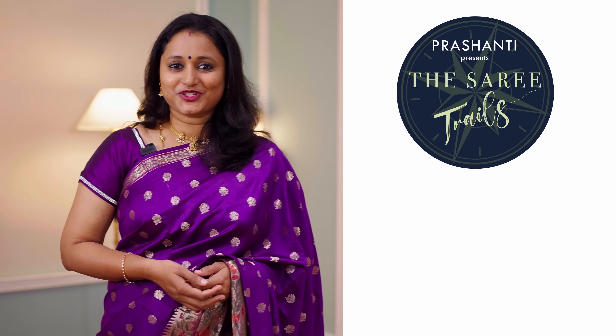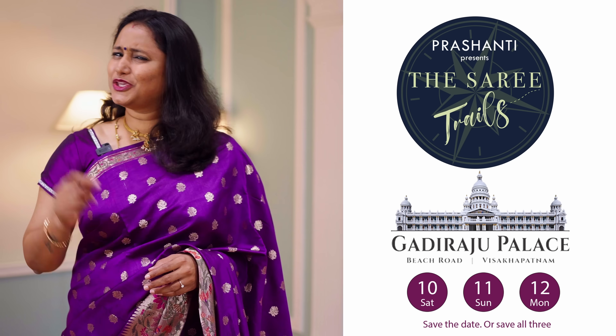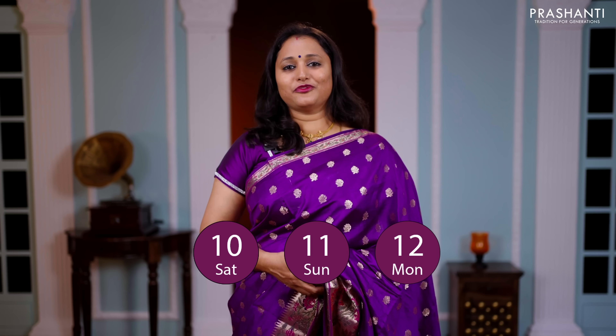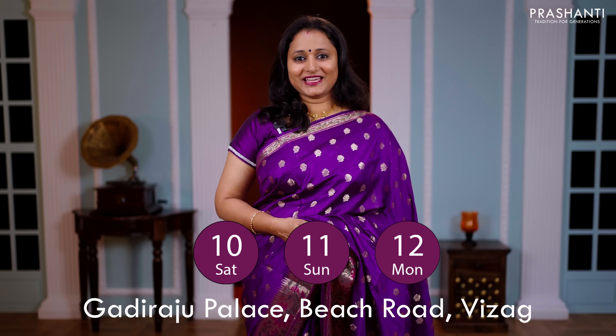Hello Vizag! Sari Trails by Prasanthi is a sari exhibition like you've never seen before. We are going to be there on 10th, 11th and 12th of December at Gadiraju Palace, Beach Road, Vizag.